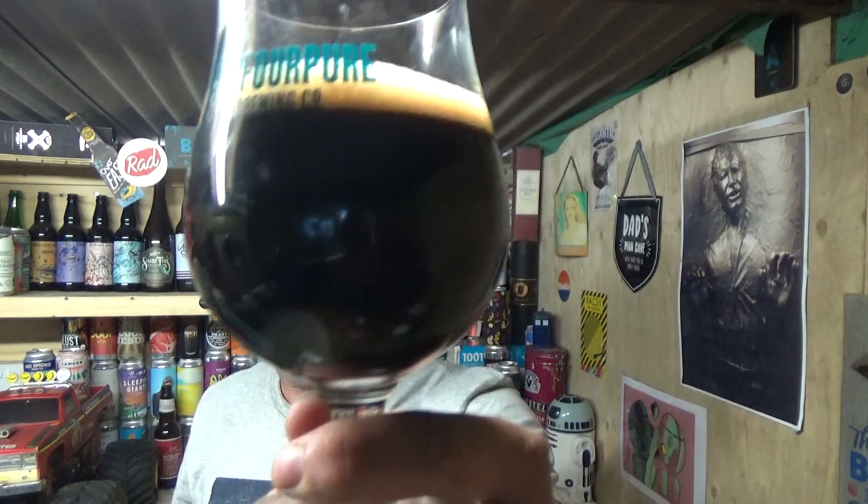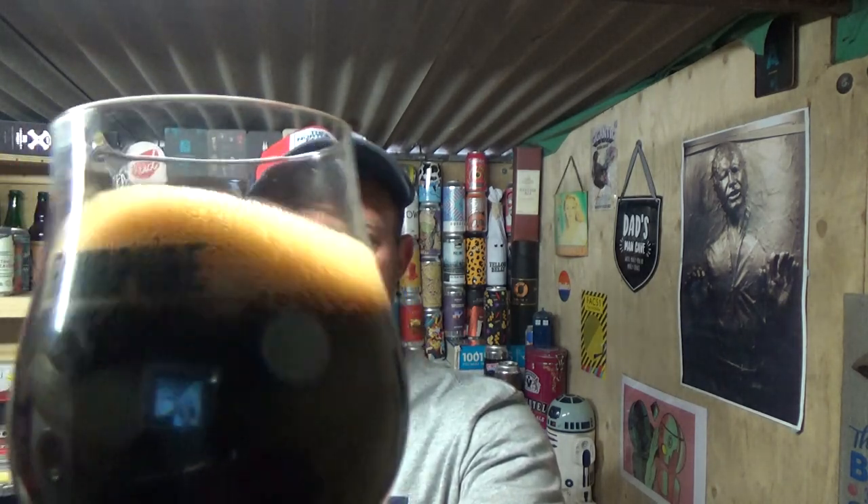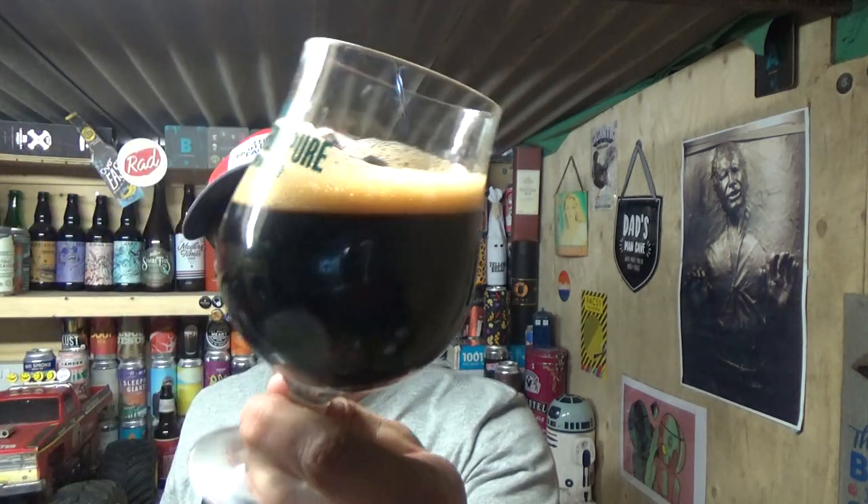Beer in the glass — I'm going to go jet black on that. Gentle carbonation and just a dusting of tan on the top. It looks all right.